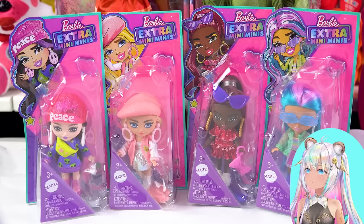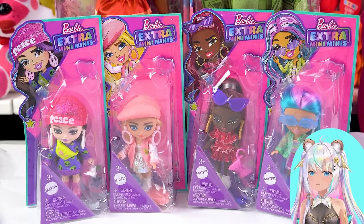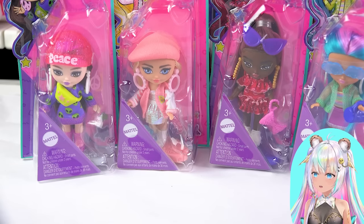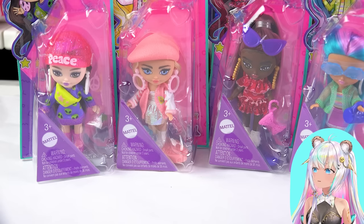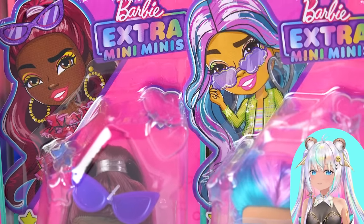But something that we are gonna open right now are these extra mini minis dolls. I am so happy I found them. There's actually six of them that are a part of the collection, but my Walmart only had these four, so I just got these ones. They are tiny and I love the Barbie extra line. I love the bright clothing, I love the bright fashion. It's gorgeous. So these extra mini minis, we have to check them out. I almost don't even wanna open them because the packaging is so pretty.